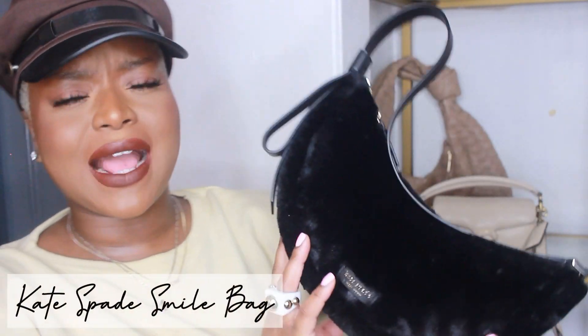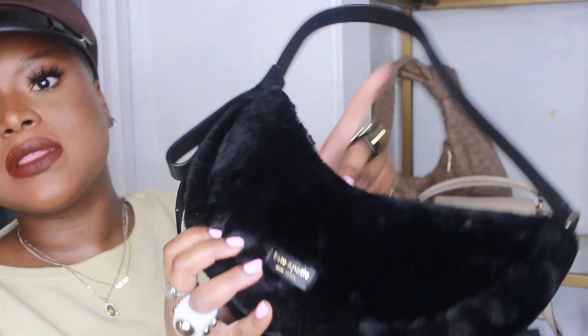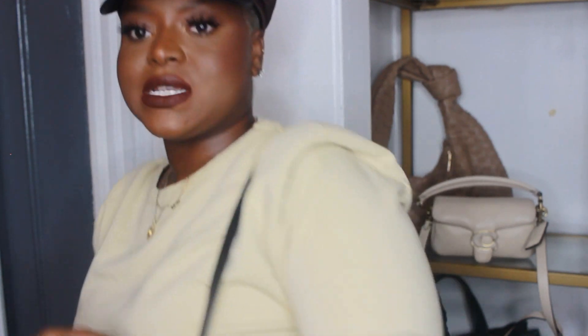This bag is a recent purchase — it's from Kate Spade, I think it's called their smiley bag. I'll pop the name up and link it down below. I love the shape and the texture — it's a really soft texture, really cute. I don't have anything like this in my collection. In the fall this would be great to wear with a sweater. I'm usually a crossbody girl, but bags like this come in handy on evenings when you want something a little more fun.